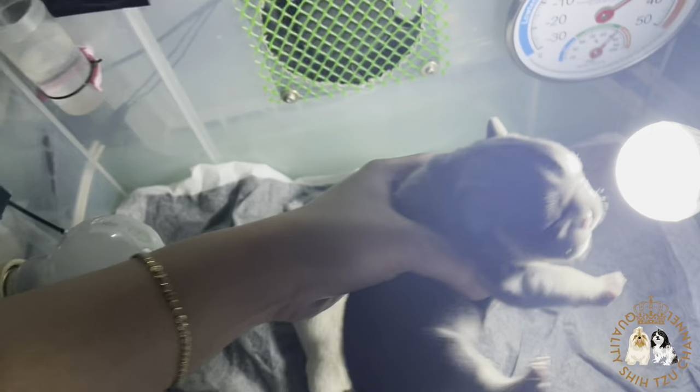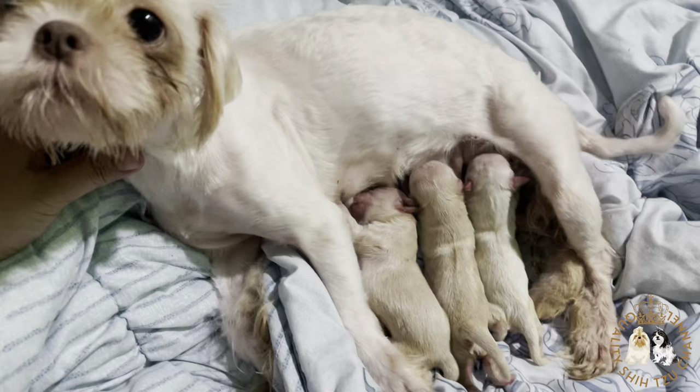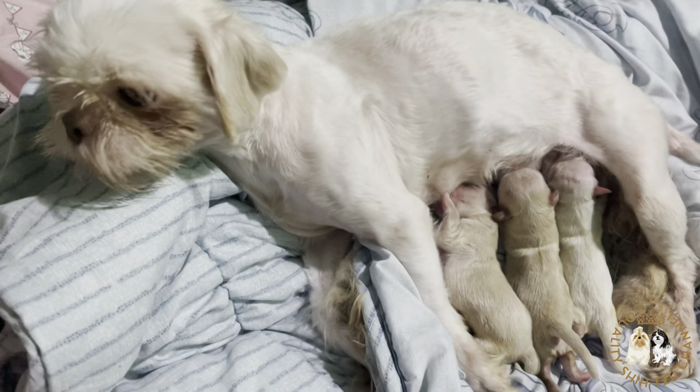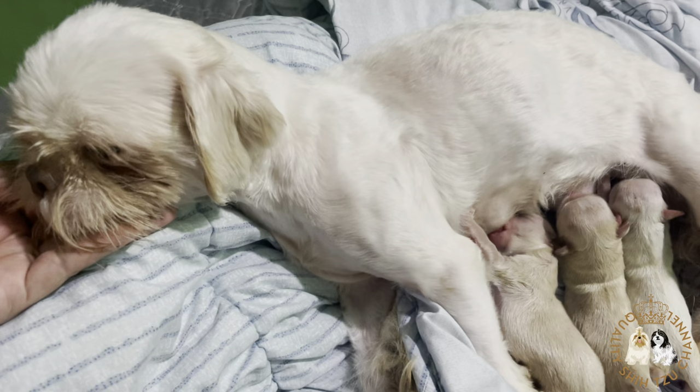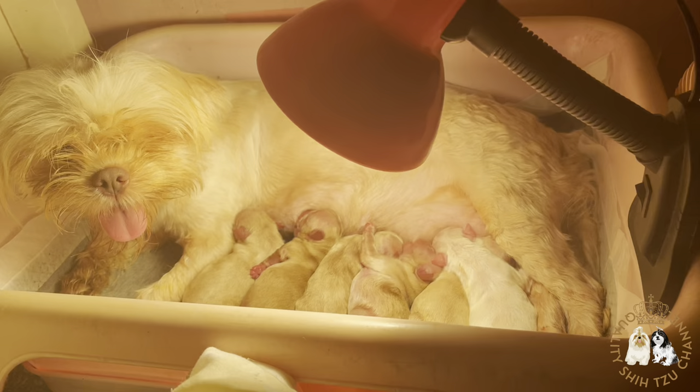Second, notice a decrease in appetite. Puppies nurse frequently throughout the day. If you notice that any of the puppies are not nursing regularly, this may be a symptom of a larger problem. The puppies may be ill, have a digestive disorder, or be unable to nurse properly. This may also be a symptom of hypothermia. Pups younger than 6 days old are unable to shiver and regulate their body temperature properly, and a pup suffering from hypothermia will be unable to nurse or digest its food.